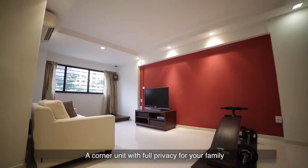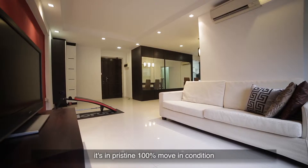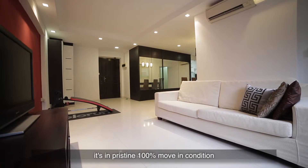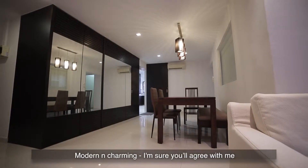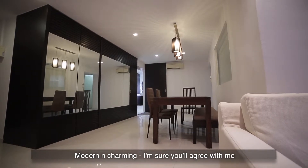A corner unit with full privacy for your family, it's in pristine 100% move-in condition, with renovations done only a few years back. Modern and charming — I'm sure you'll agree with me.